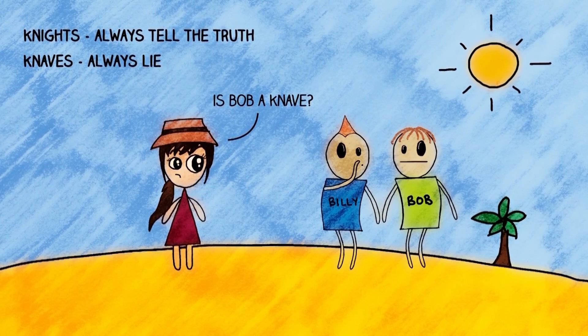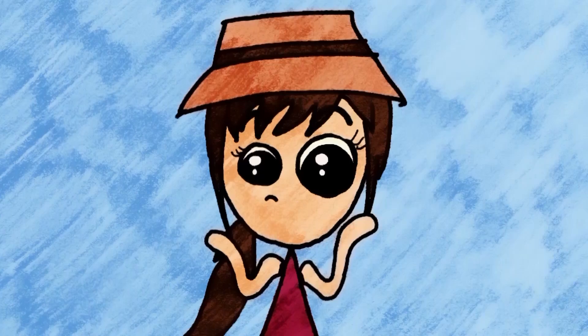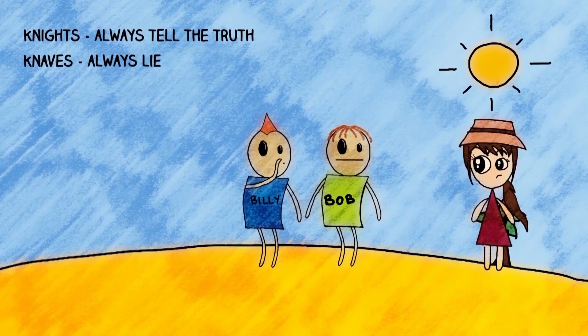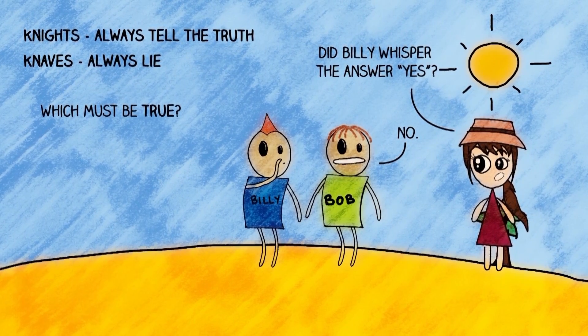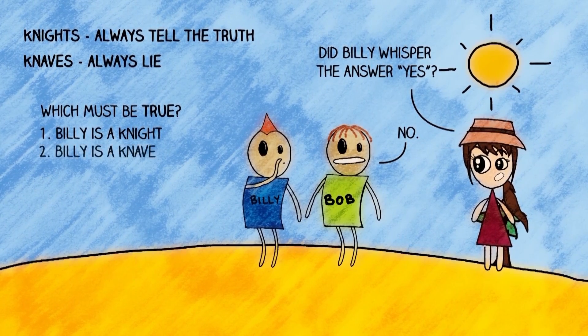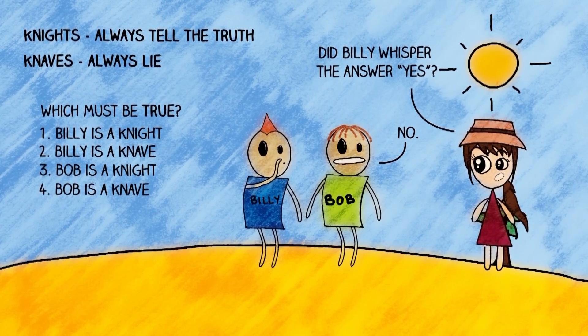This is weird and even a bit annoying, but hey, you're the visitor so you just go with it. So you ask Bob, 'Did Billy whisper the answer yes?' And Bob replies, 'No.' So which of the following options must be true? One, Billy is a knight. Two, Billy is a knave. Three, Bob is a knight. And four, Bob is a knave.